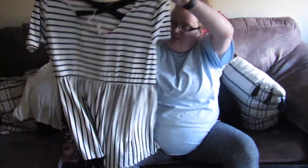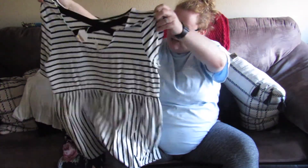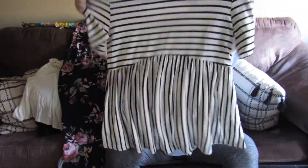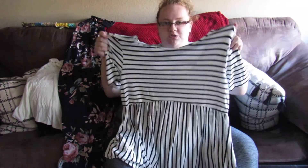I got the peplum shirt for $31. I like the crisscross design on the back, and I like the stripes on the front — I think they're pretty cool. Now we're going on to the try-on part.